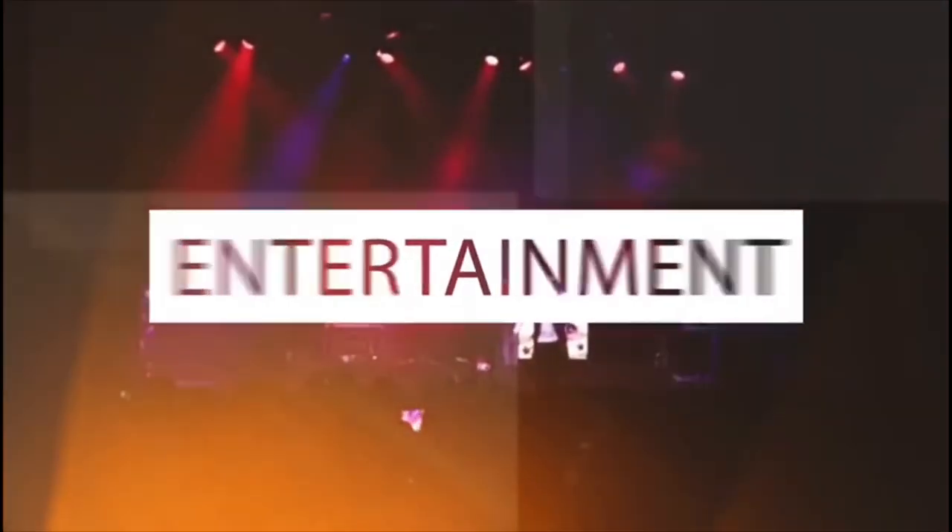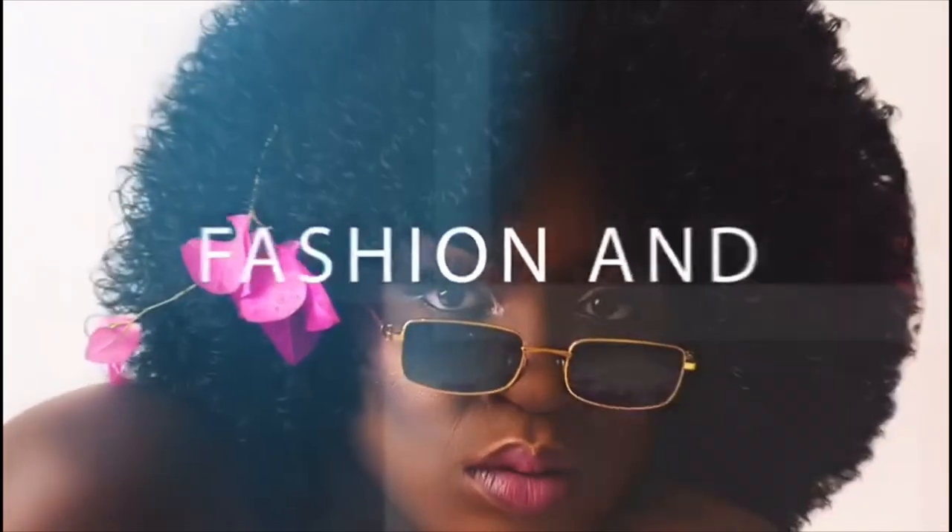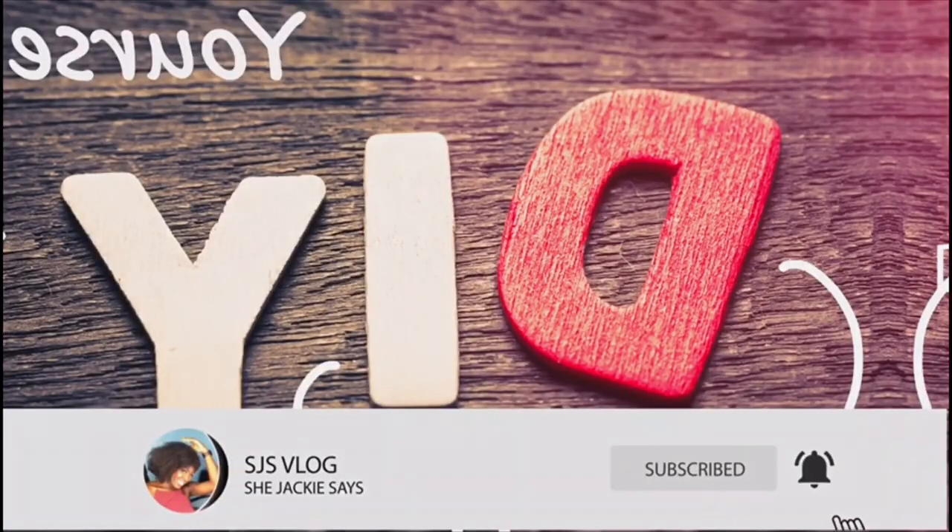So today, with the strength of a woman, she Jackie says, with the power of a woman, she Jackie says, everywhere she goes, every day, she Jackie says. What's cooking, what's puffing, SJS nation, SJS fam — as your favourite girl, she Jackie says, and I am back once again on your screens with another video.